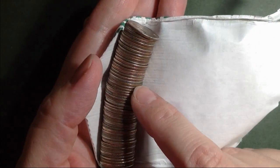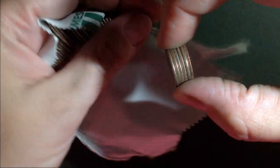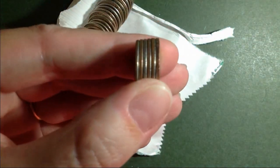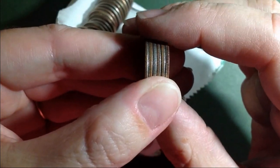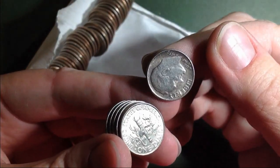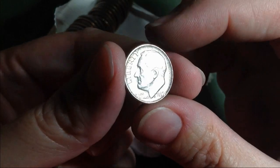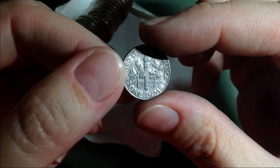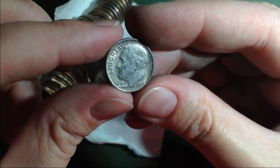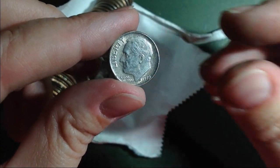Alright, looks like we might have silver right there, so let's go ahead and pull that out. You guys see that silver edge? Let's take a peek — it's a Rosie and it is a 59, 1959. We hit silver! It's a Philly — very cool. Got silver two boxes in a row, woohoo!